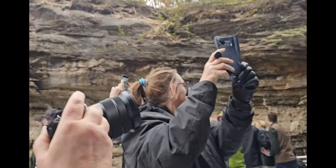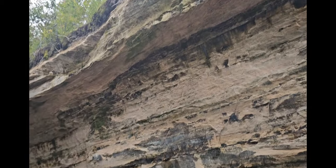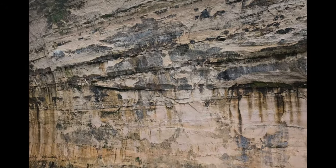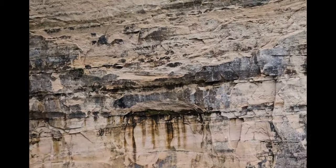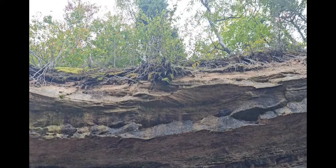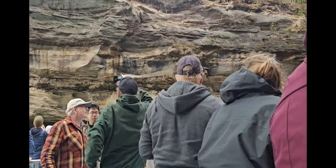Coming into the cove — oh my gosh, look at that. This is Chattel Cove. As we're backing out of here, if you look on the left-hand side you'll notice a green vein of copper, pretty much wrapped around the left-hand side of Chattel Cove.